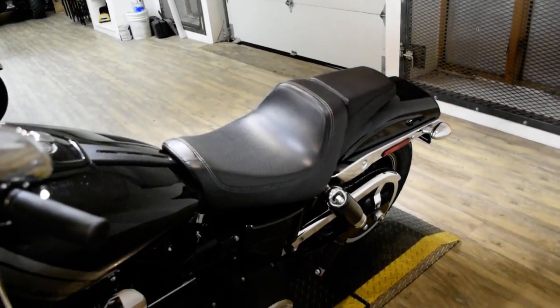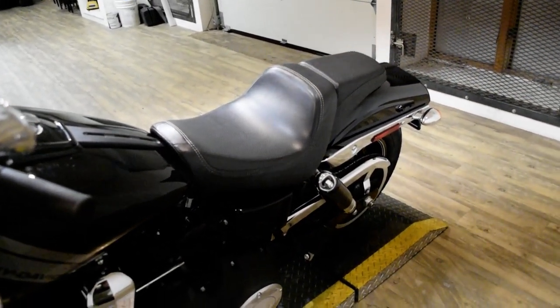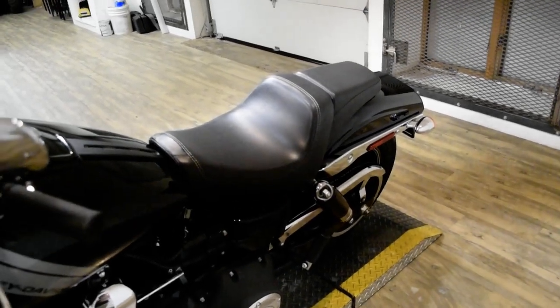This bike has been serviced and safety inspected and is ready for the road. It has 8,277 miles on it.